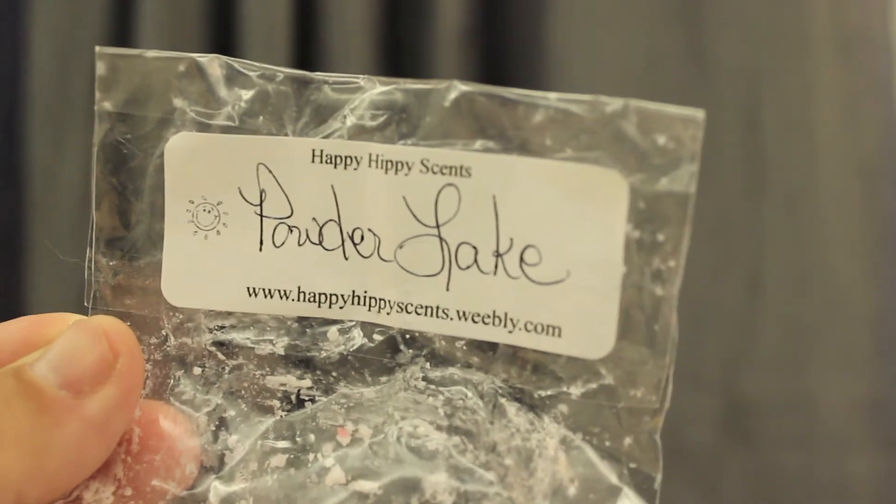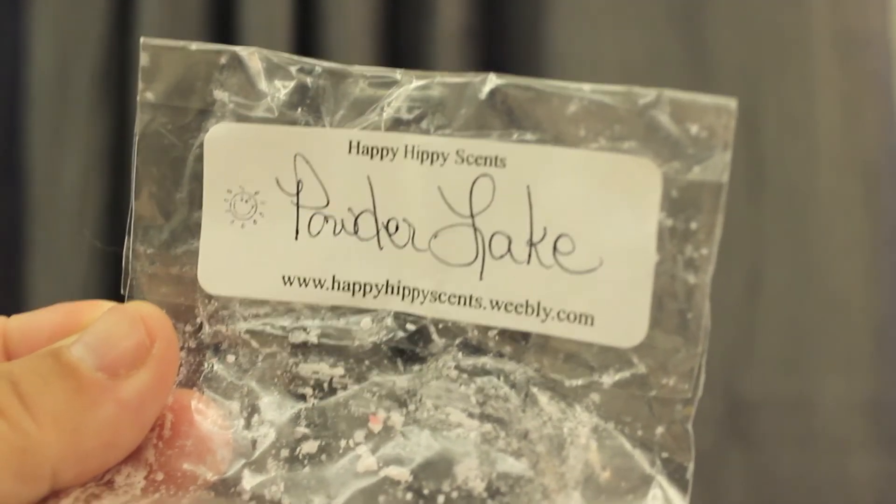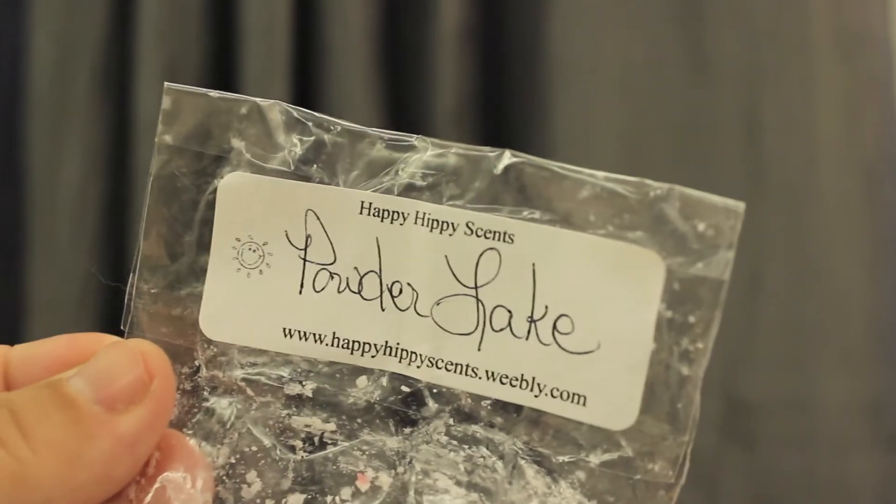Happy Hippie Scents Powder Lake — I did not like this one. I like powdery scents, but this was very, very powdery, just not a favorite of mine at all. I would not repurchase that. But it was super intense — it was super strong.